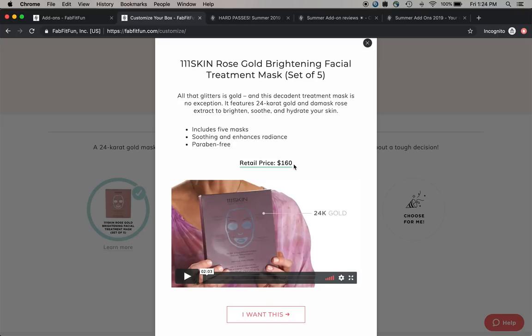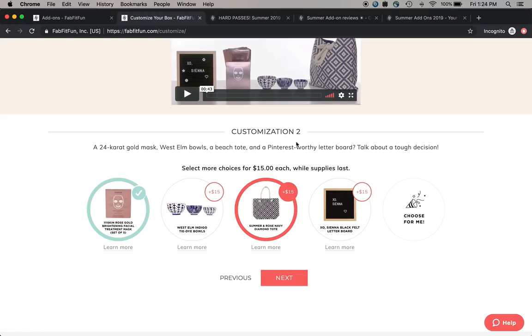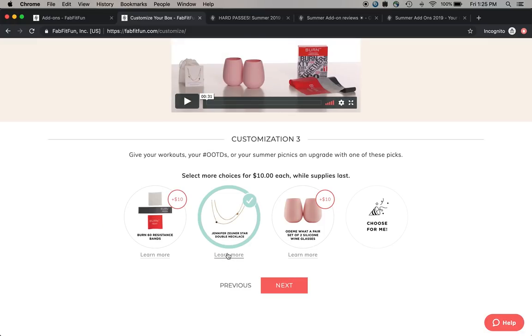I have so many sheet masks, but the only reason I'm curious about getting this one is the retail price - I want to try a sheet mask that is worth that much money. I'm not very excited about the bowls - they're cool and West Elm, retail value $39, but they're very trendy and I'm just not excited. I'll grab the tote and the sheet masks.